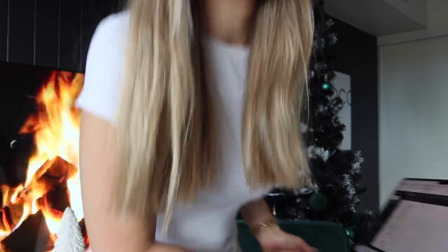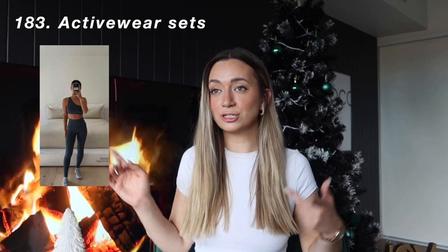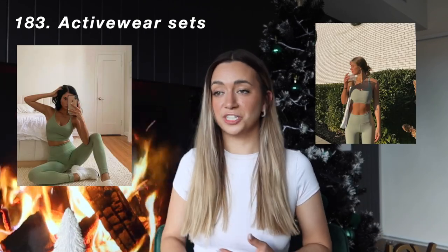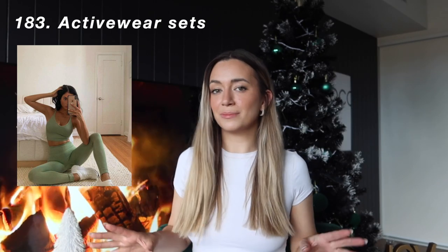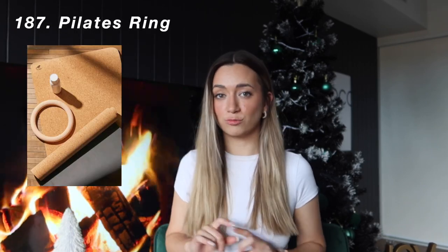Any kind of flared yoga pants. I've just ordered a bunch of stuff from a place called Lilo Active — they're a small brand based in Perth, Western Australia. I ordered from their sculpt collection in the Black Friday sale, so I'll let you guys know how that goes. Of course, New Balance shoes. Any kind of activewear set — you could shop Bow and T, Set Active, Gymshark. A yoga mat, ankle weights, a yoga block, booty bands, dumbbell weights.